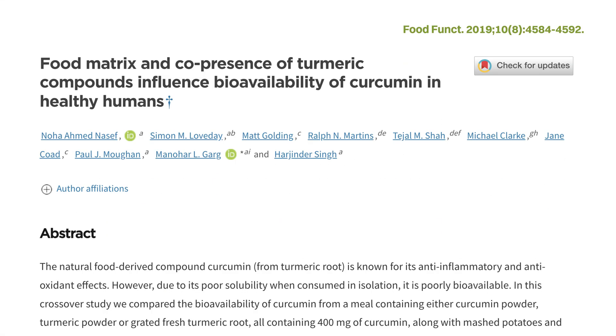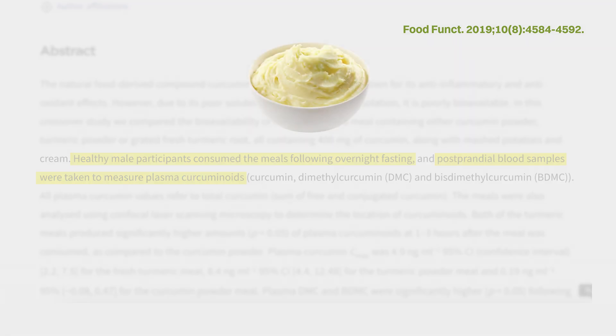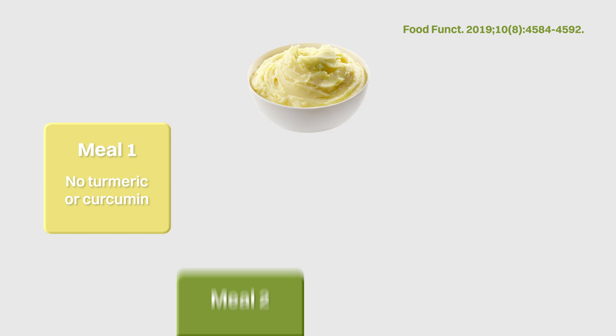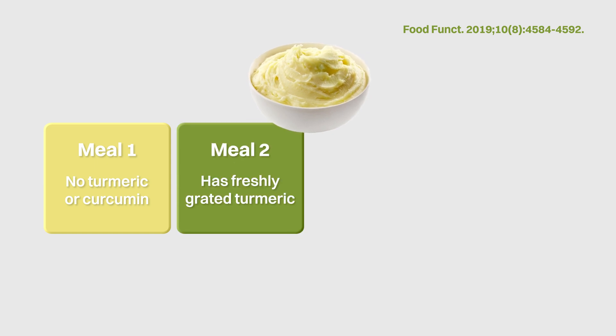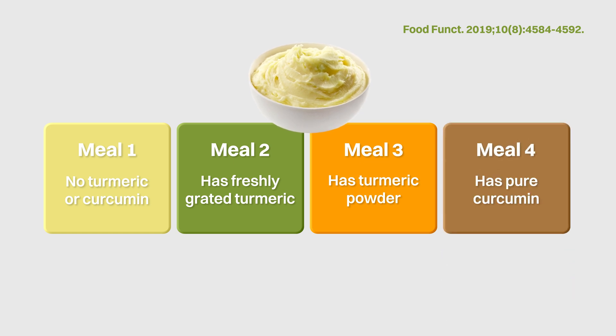This interesting study got 14 healthy male participants to eat 4 different test meals on separate occasions, and the curcumin levels in their blood were then measured over the following 6 hours. The 4 test meals were: first, a controlled meal without any turmeric or curcumin; second, a test meal with freshly grated turmeric; third, a test meal with turmeric powder; and fourth, a test meal with pure curcumin — with the second to fourth test meals each containing the same amount of 400 mg of curcumin.